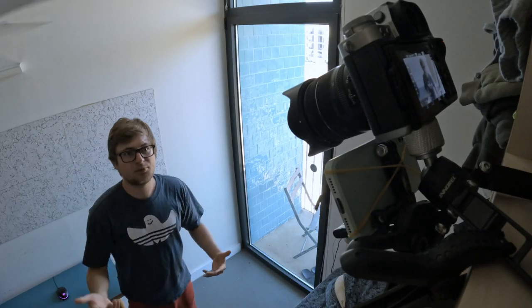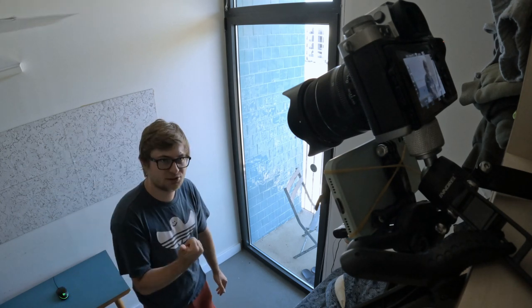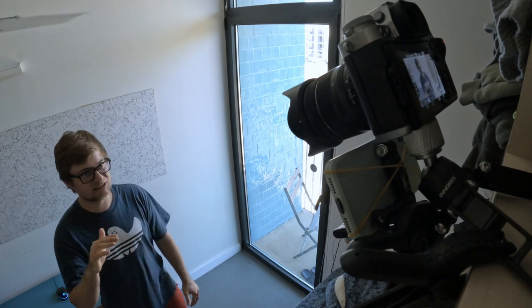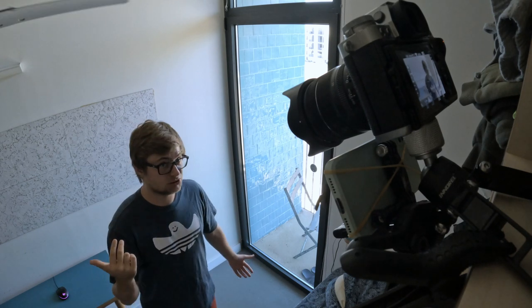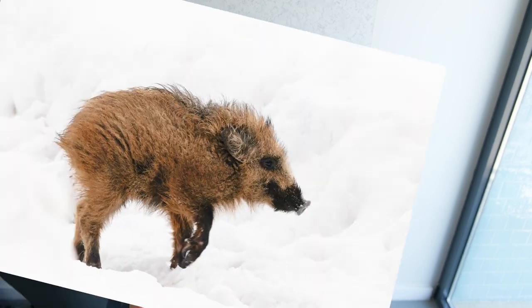Prime or zoom? Prime lenses are faster, lighter, more expensive, more pleasant to use, more reliable, usually have better autofocus, are usually sharper, and they teach you how to use both eyes when photographing — which is a mandatory skill for dynamic scenes like birds in flight.